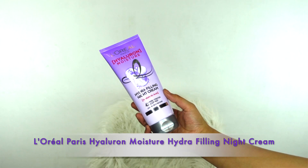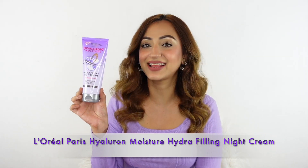the L'Oréal Paris Hyaluron Moisture Hydra Filling Night Cream. I have been using this range for a while and can completely see why it's gone viral. I can confirm the hype — it's totally worth it.